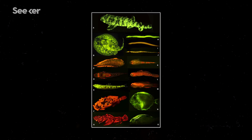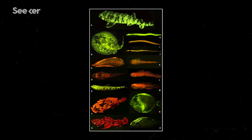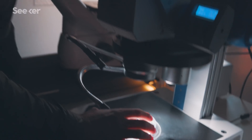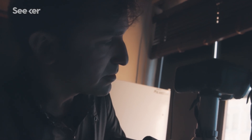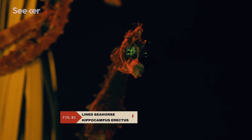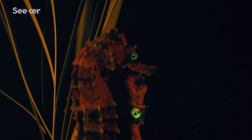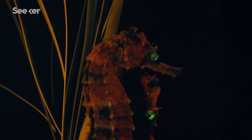To date, David has documented over 180 species that emit this secret glow. But these discoveries only led to more questions about how these animals are using their superpower. In the eyes of the seahorse are specific biofluorescent patterns — perhaps they're using fluorescence as a way of marking and seeing each other.